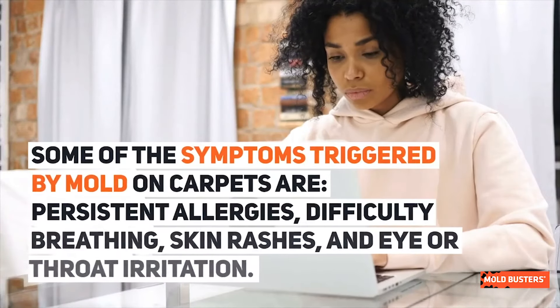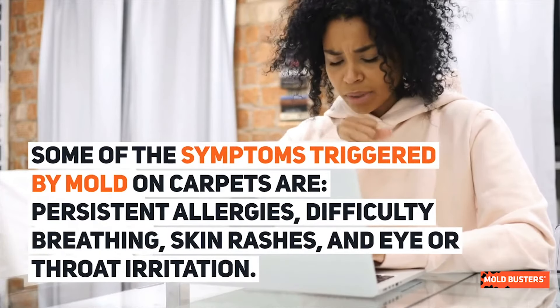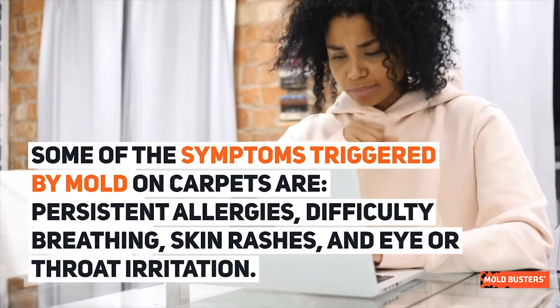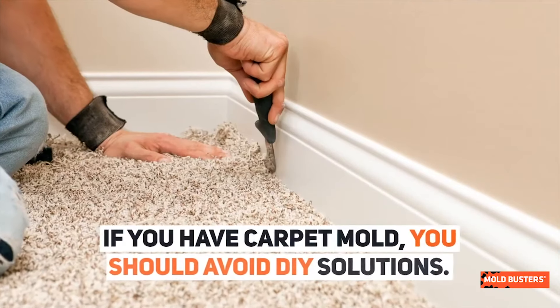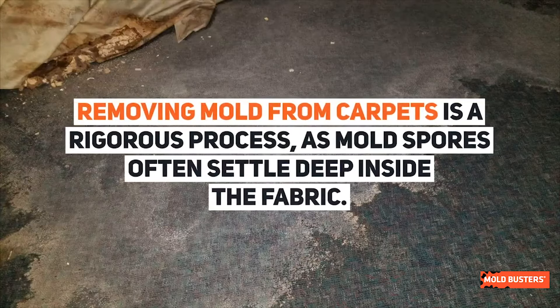Some of the symptoms triggered by mold on carpets are persistent allergies, difficulty breathing, skin rashes, and eye or throat irritation. If you have carpet mold, you should avoid do-it-yourself solutions, as removing mold from carpets is a rigorous process.